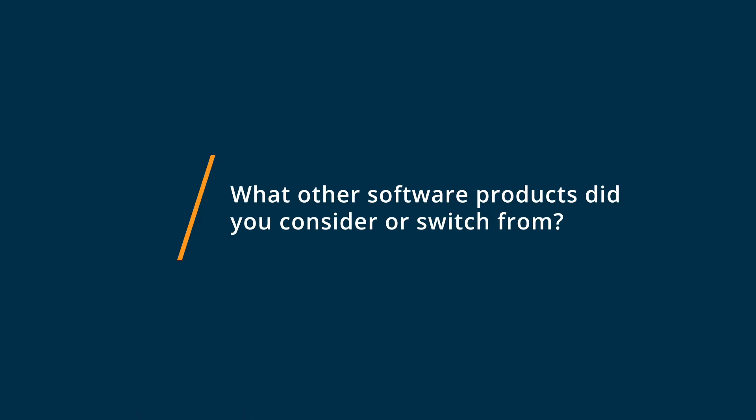While I was trying to find some course software that would really meet my needs, I tried out a few different options, including Kajabi, Podia, and EduFlow, but in the end I decided to go with Coassemble.